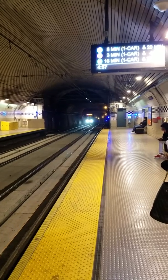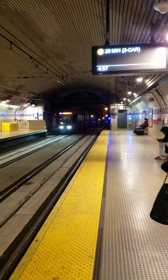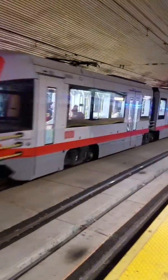Next K in 20 minutes. L in 4 minutes. L in 5 minutes. Car numbers 2019 and 2005.